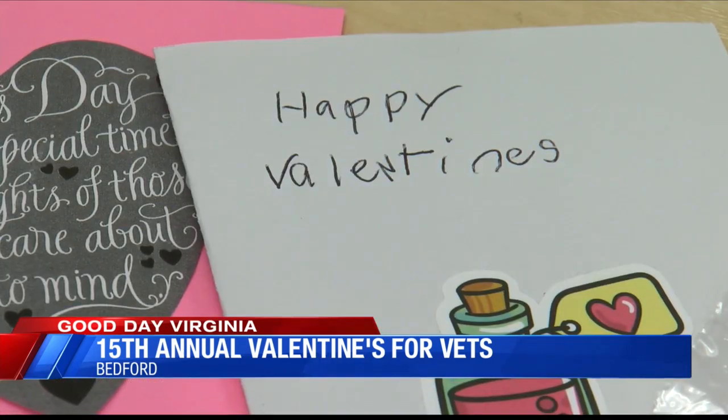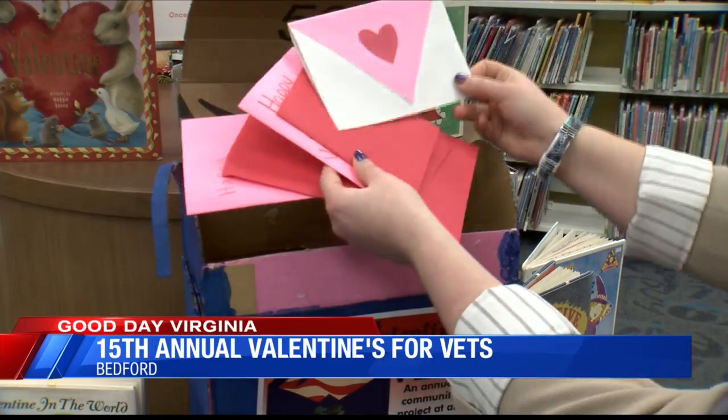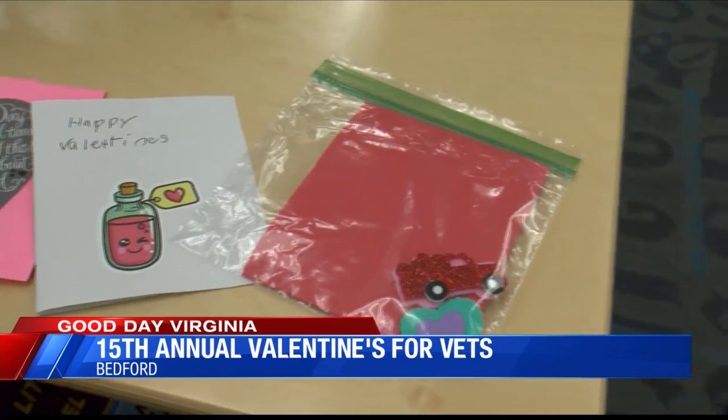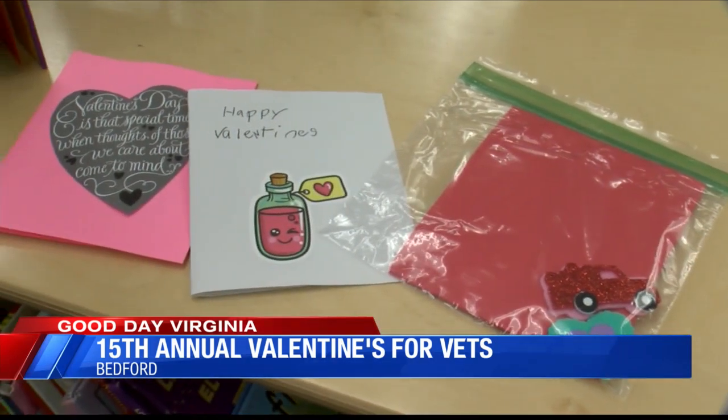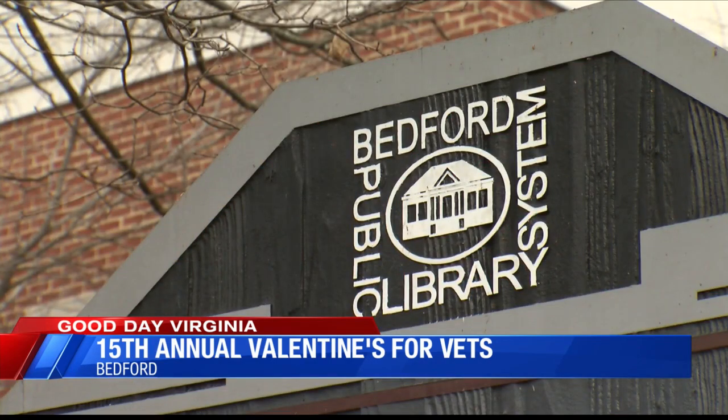The library says they are trying to surpass their 500 Valentine's Day card goal from last year. So far, they have more than 200. Bedford Public Library says this year they want to collect even more to spread the love to all the local nursing homes as well.